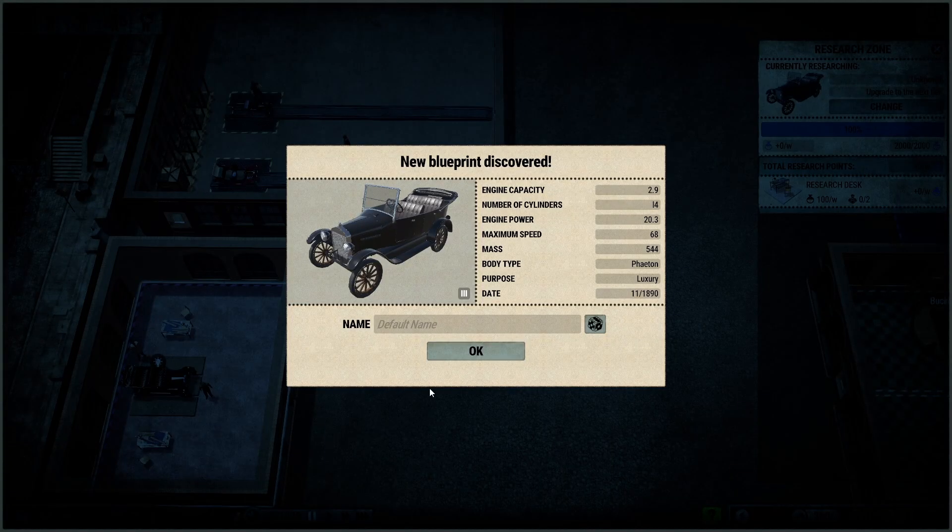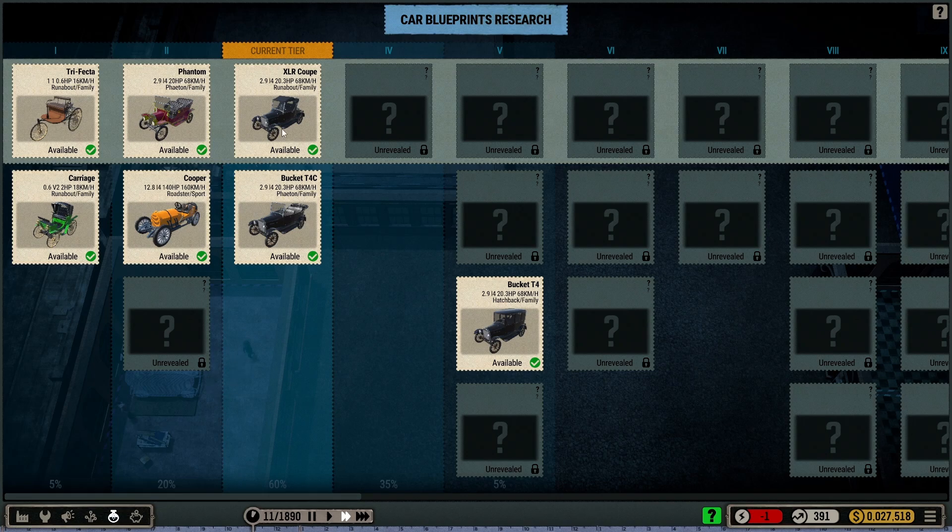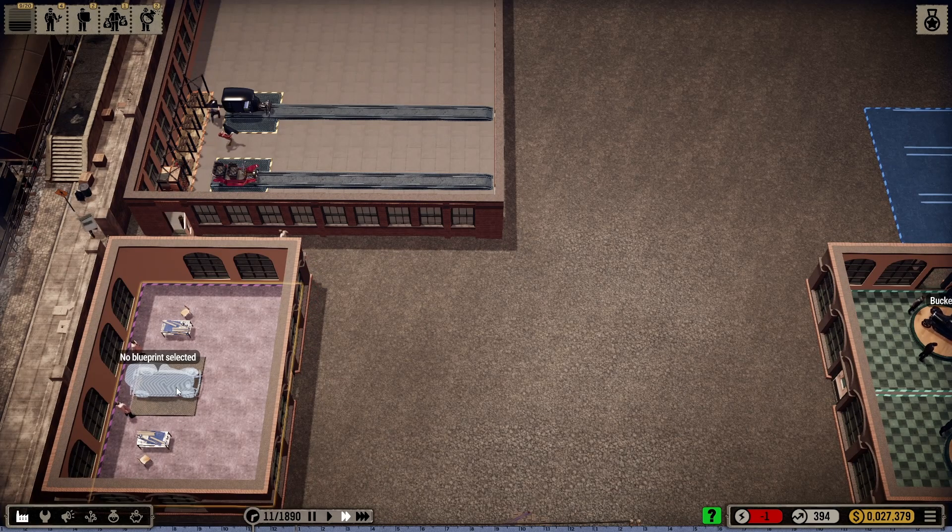This bad boy is done. We're going to call this the T4 convertible — the Bucket T4C for convertible, T4C. Looking at our tech down here, this is like the current tier right here — 20.3 horsepower. We are basically putting this car out right now. Two black cars — I'm not really keen on that. I'm thinking about putting the Cooper out there.